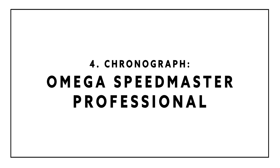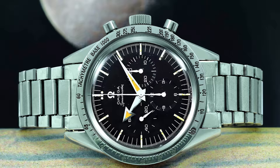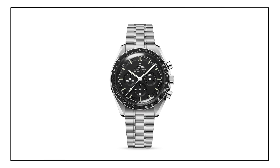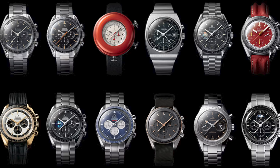Watch number four really needs no introduction. It is the watch that beat out the Daytona to space — it is the original moon watch, and that is the Speedmaster Professional. Of course, there have been a number of variations over the years, but the icon really is the one that went to the moon. It all originated with the CK2915, which was actually a racing chronograph to start with, and then became the Speedmaster Professional as we know it as Omega entered the space race to ultimately be the first watch worn on the moon, which it did achieve.